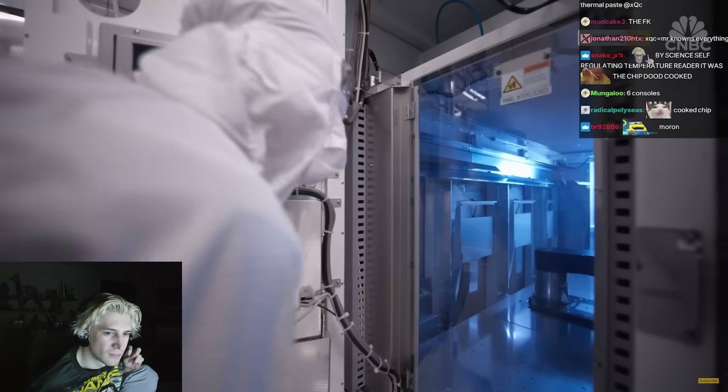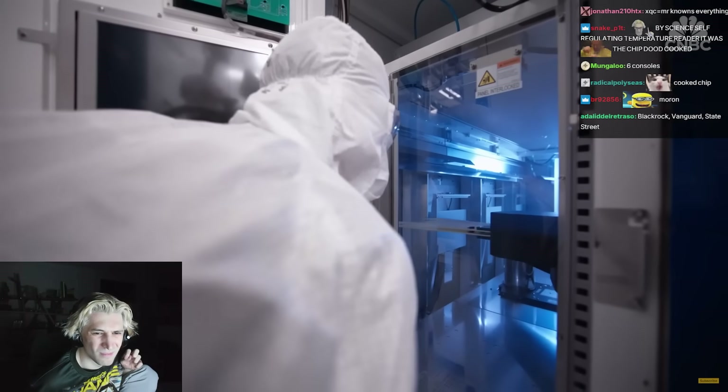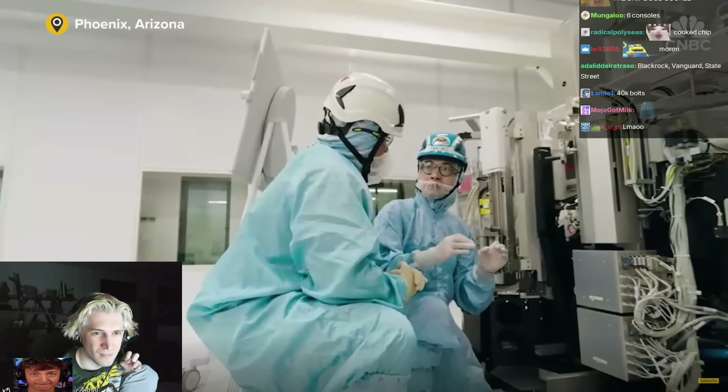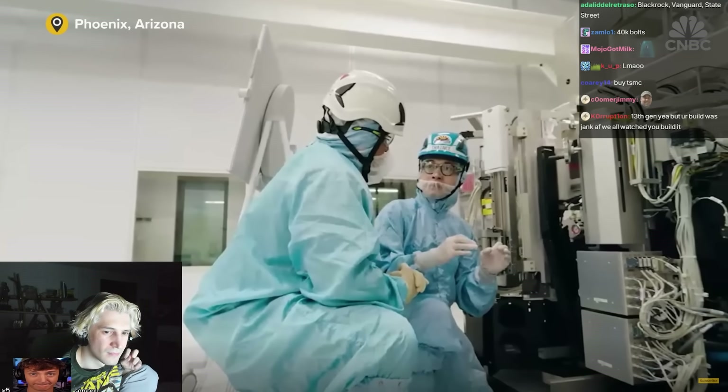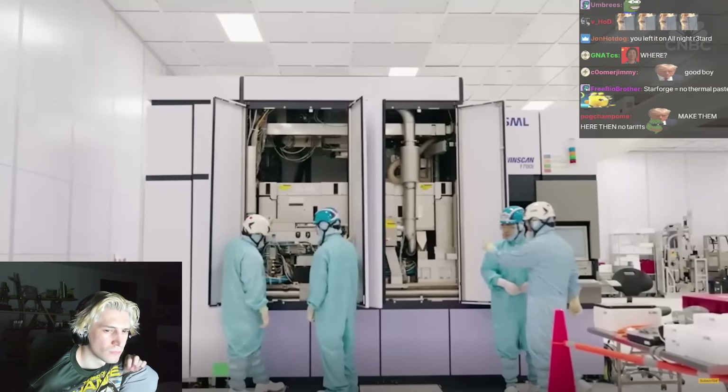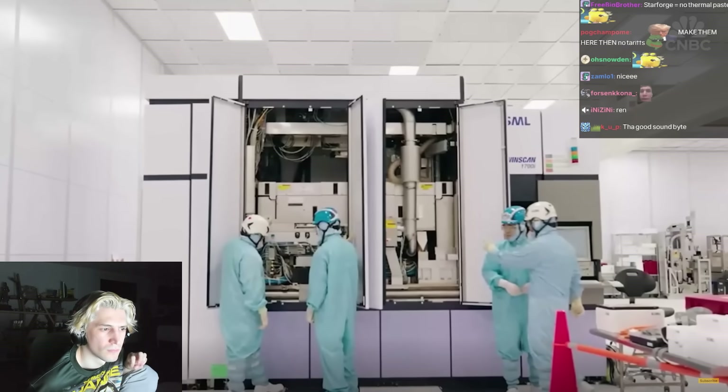With so many EUV machines in Arizona, ASML is — for the first time — bringing a training facility to the U.S. Its only other training centers are in the Netherlands, Taiwan, and Korea. We're planning to open that in the next few months in Arizona, with the idea that we could train 1,200 people every year on EUV and DUV.